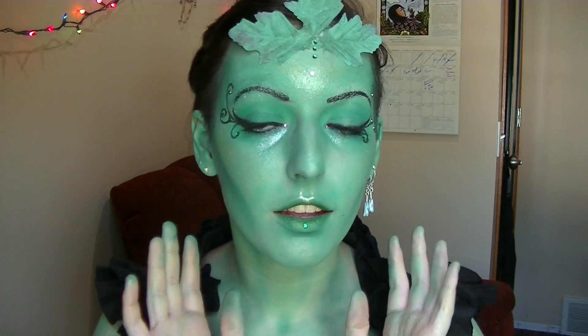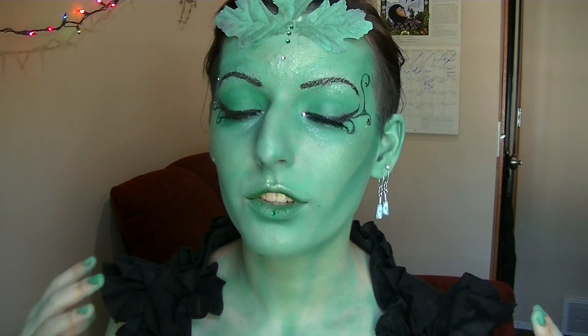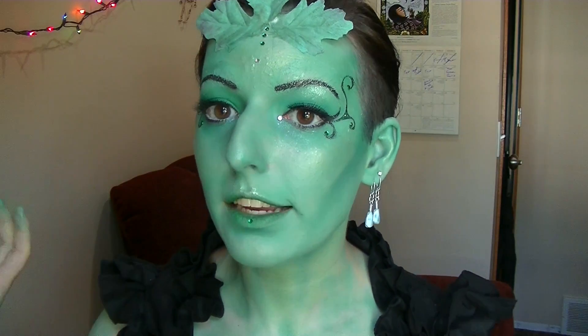Now that I am a glittery green fairy, I'm going to take my hair down, put in extensions, get the rest of the look together, and then I will show you the final look.